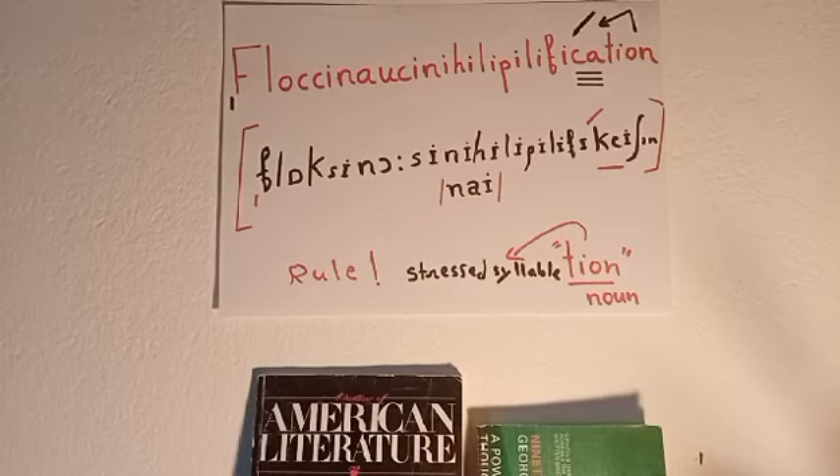Regarding the stressed syllable in this word, it's easy to locate because there is a rule which says every noun that ends in the -tion termination has its primary stress on the penultimate syllable — the syllable just before the -tion. Like in floccinaucinihilipilification, and similarly in pronunciation, civilization, and information — stress is in the last part before the -tion termination.